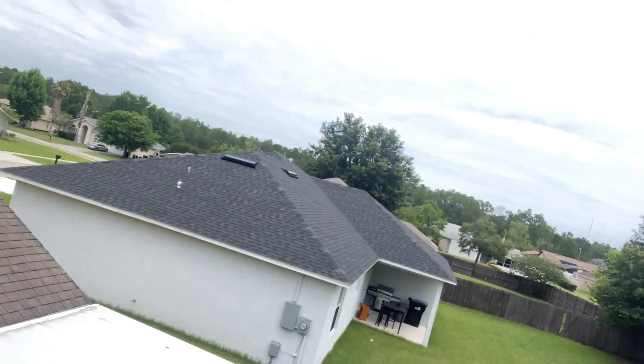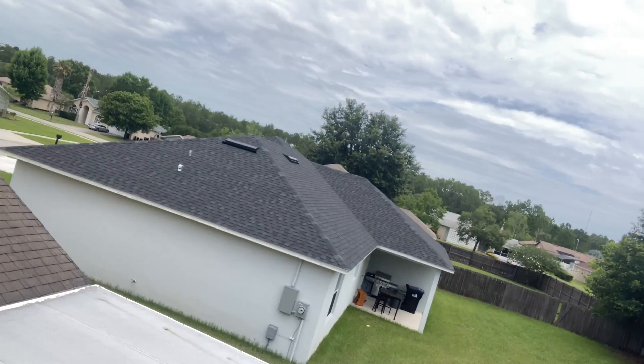They also noticed that several of their neighbors have received new roofs recently, so they wanted us to come out and take a look. Several weeks ago, they had a hailstorm out here, and there was also one again last year. So it definitely had a storm — let's see if we can find some damage.